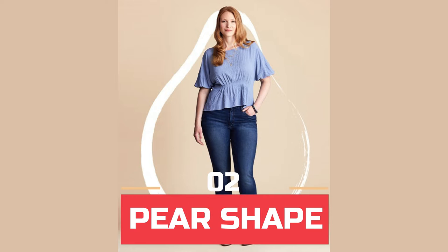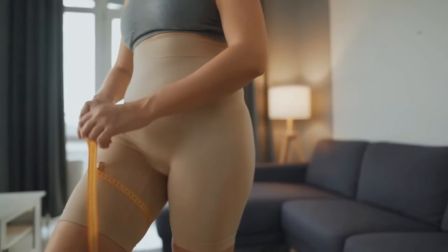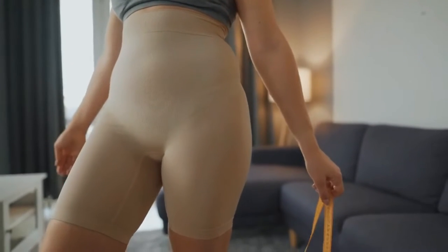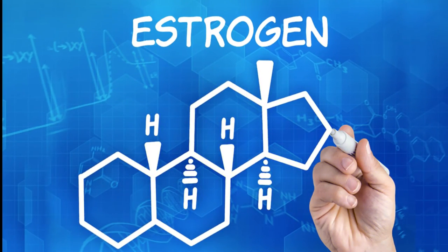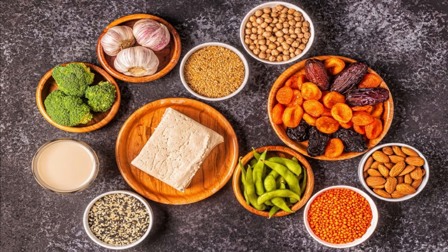Number 2: Pear Shape. This body type tends to gain weight around the hips and thighs and appears to have a significantly smaller upper body. Pear body type is dealing with estrogen dominance. Therefore, eating foods that help flush out estrogen helps to lose weight.